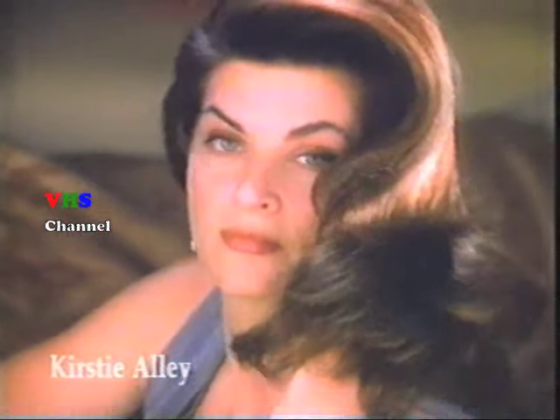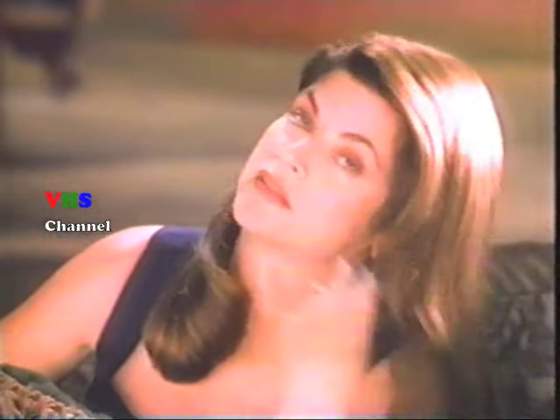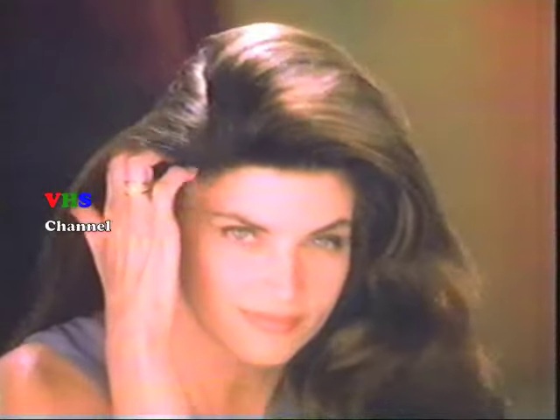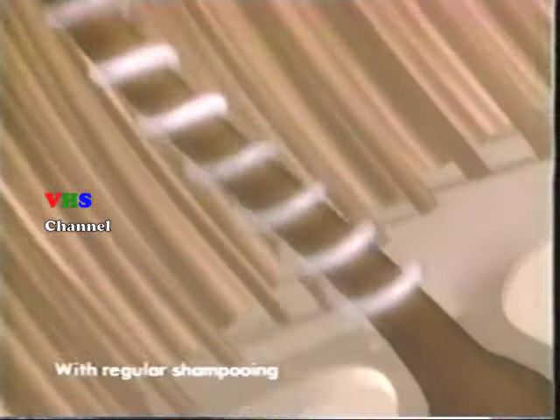Think healthier-looking, shinier hair like this only happens in the movies? Nah, it can happen every day with Pantene Pro-V. Pantene gets right to the root where healthier-looking hair begins. Kirstie's hair wasn't always so glamorous until she found Pantene. Pro-Vitamins penetrate into the root, while our conditioning formula improves hair all the way to the tips.